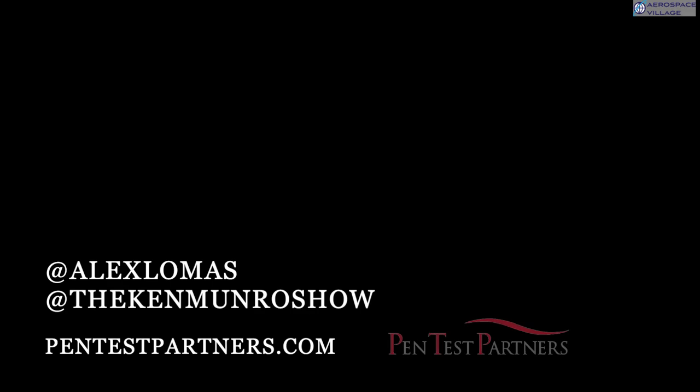On that note, Alex, thank you very much. Cheers. Thanks for watching — I hope it was useful to you. If you have any comments or questions, let us know.